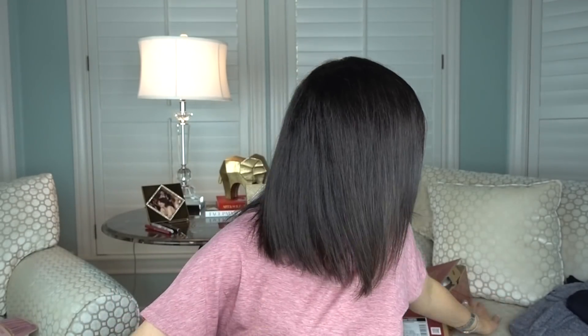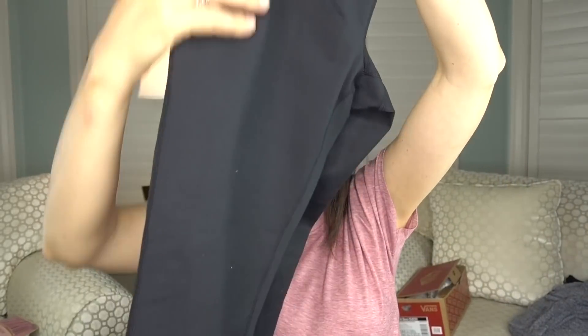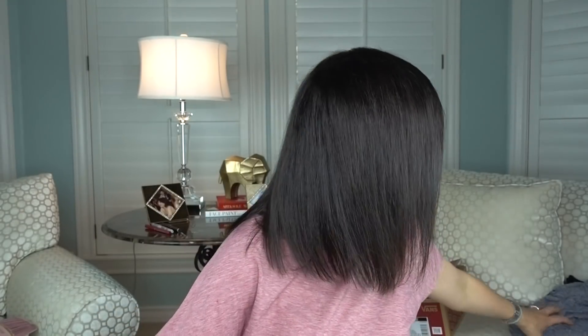The next thing I got was some Zella sports pants — just the Zella cropped workout pants. They were only $33, which is such a great deal. They kind of give your bum a little bit of a tuck, so they're a nice cut pant. They were $33 from $54, so that was like a steal. Super excited with that.